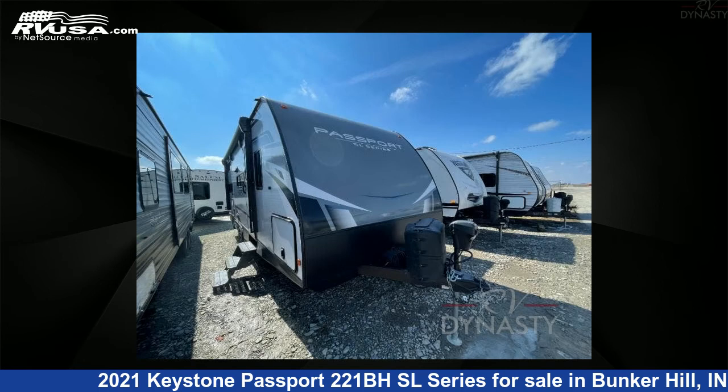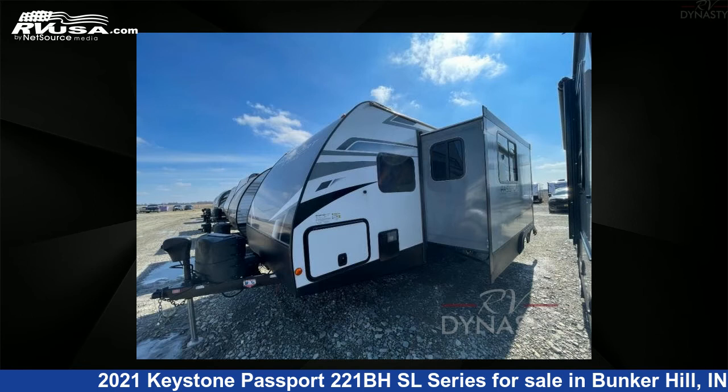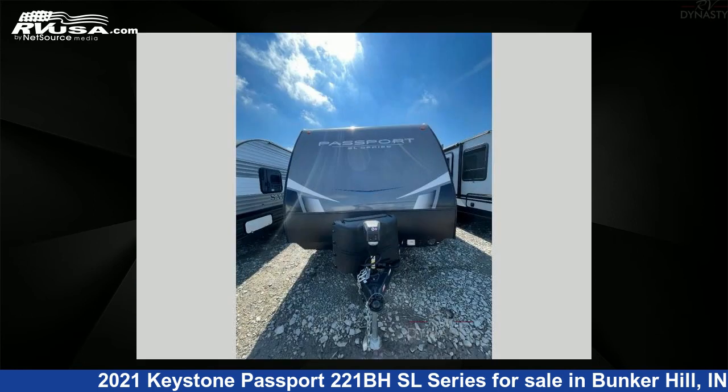This used Keystone is 26 feet 0 inches in length and features one slide-out, sleeps eight, and 43 gallons freshwater capacity.